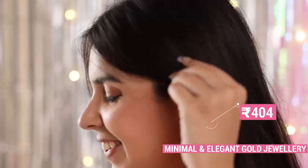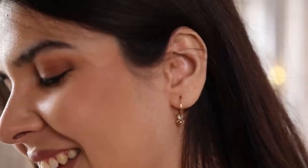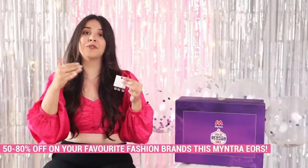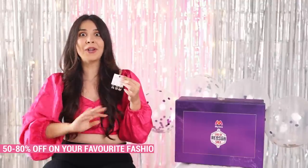For accessories, one thing that hasn't changed for years is that dainty golden stuff is right up my alley. This particular set from Accessorize I got for 70% off. That's not unusual — 50 to 80% off is what you can get in this sale on all your favourite fashion brands. The deals from Myntra EORS this time are truly the biggest.